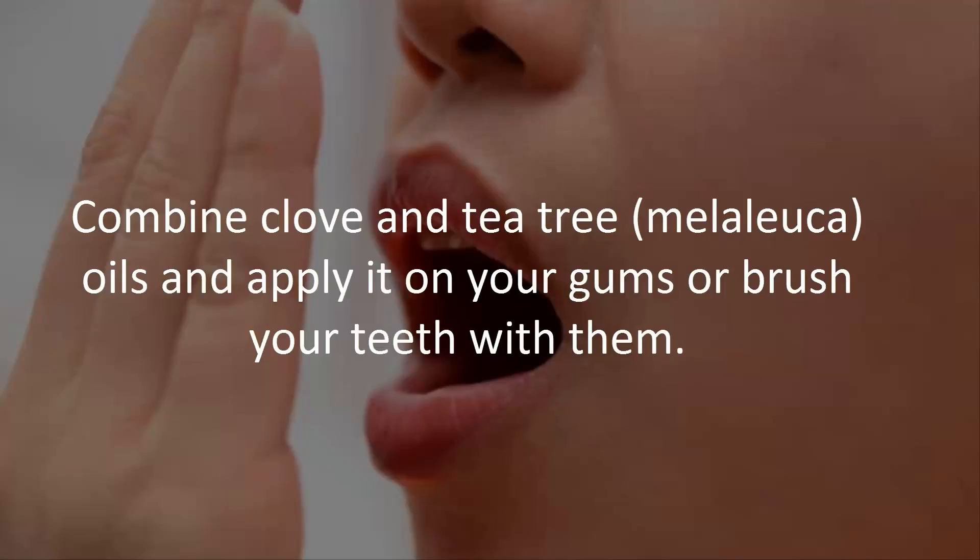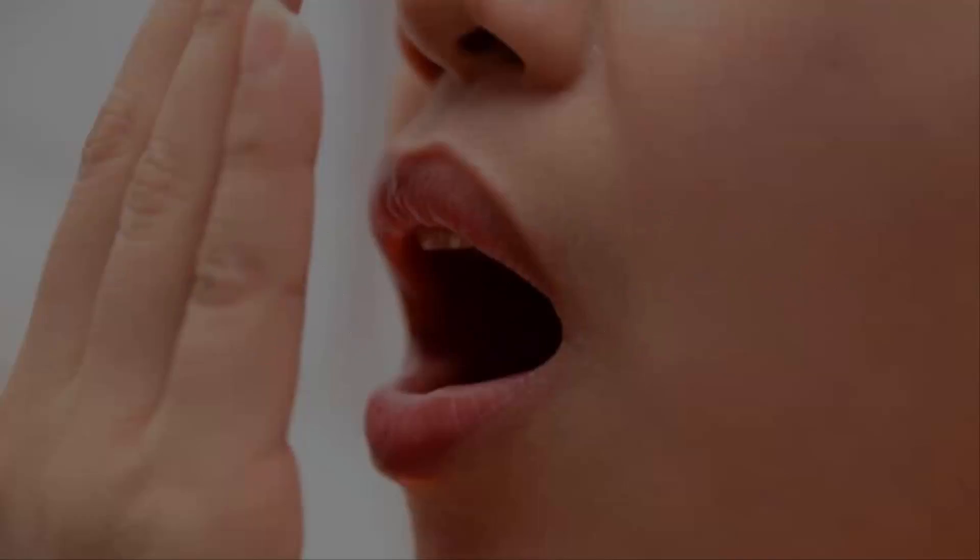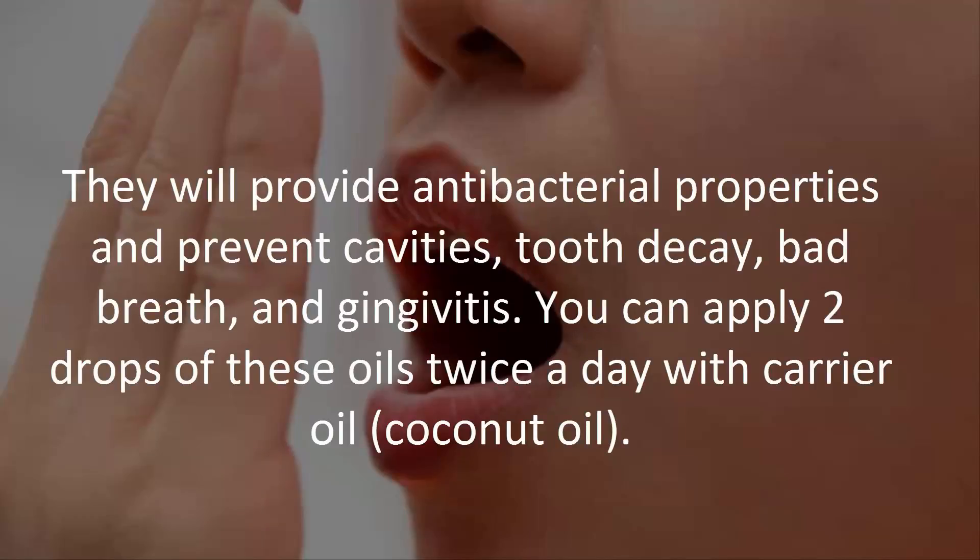Combine clove and tea tree oils and apply them on your gums or brush your teeth with them. They will provide antibacterial properties and prevent cavities, tooth decay, bad breath, and gingivitis. You can apply two drops of these oils twice a day with a carrier oil such as coconut oil.